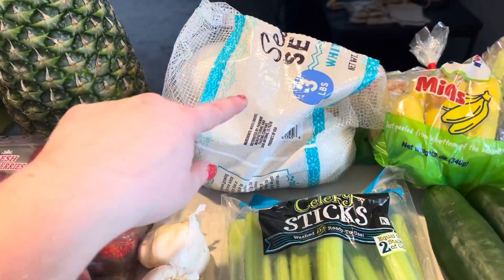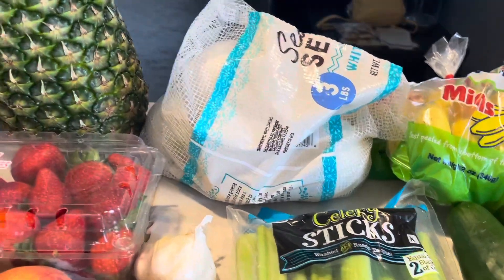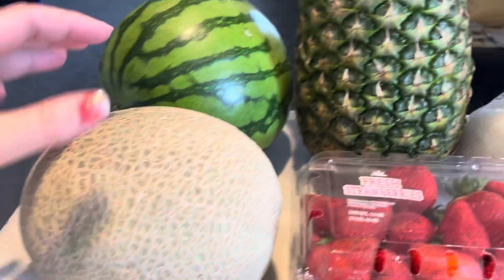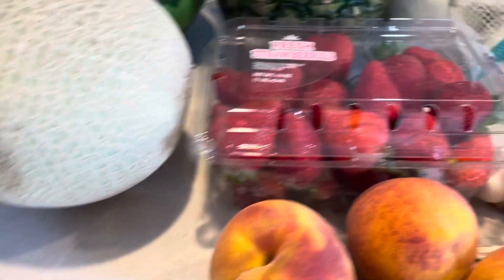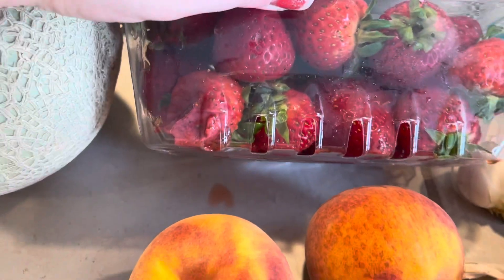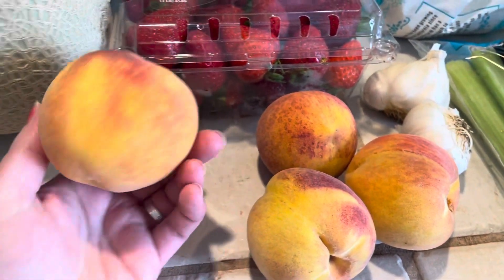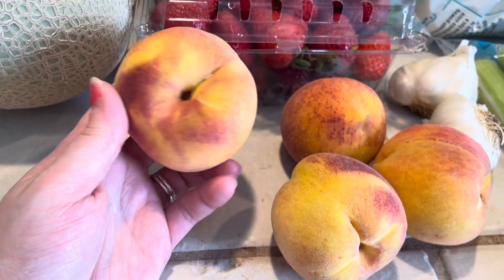I got a big bag of onions — it was cheaper to buy the three pound bag than get several individual ones. A big old pineapple, a personal size watermelon — I hope this one is still sweet — and a cantaloupe. There is a dent in it but I bet that's just a soft spot, so we'll see about that. I got strawberries but they didn't give me the best ones and it's probably already leaking, so I'm going to pick out the bad ones and get those washed up and prepped.